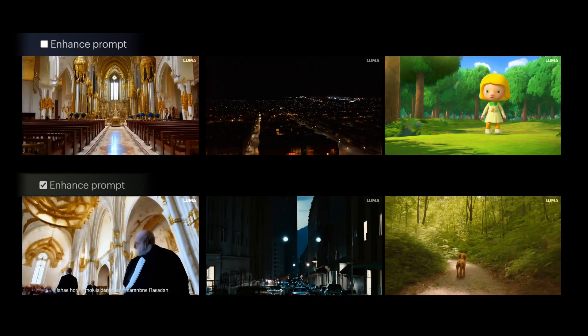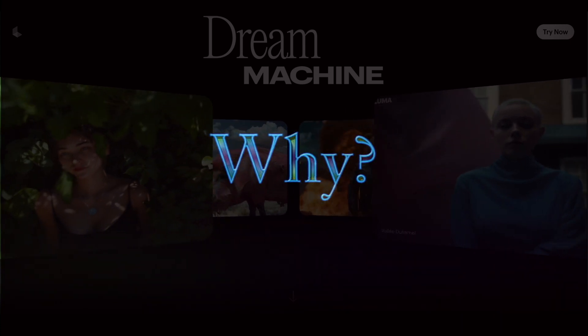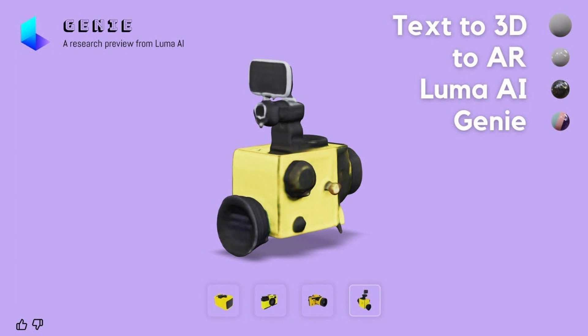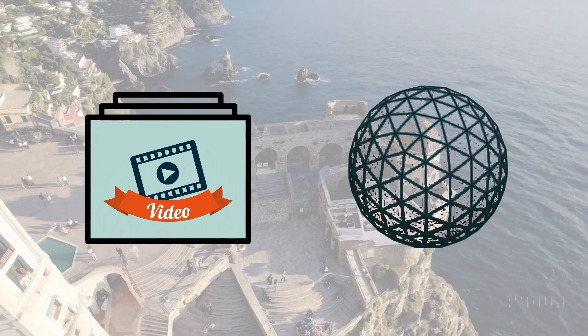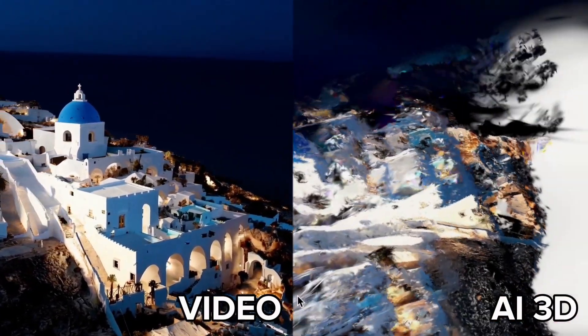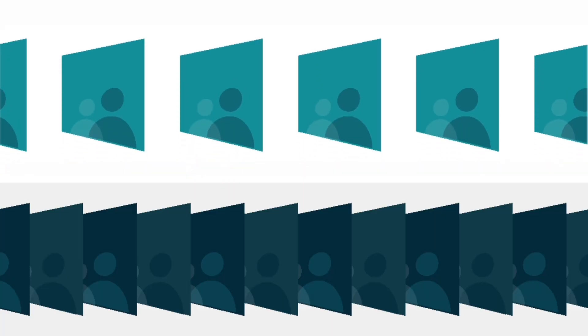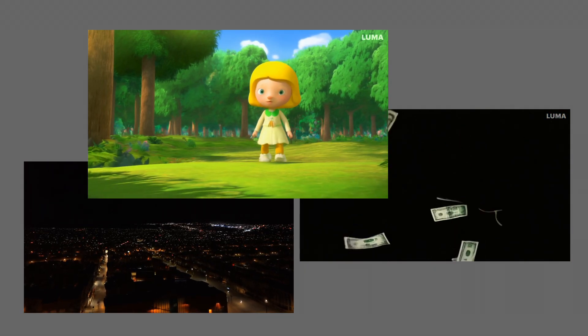Why can Luma generate such high-quality videos? In my previous videos I mentioned that Luma actually started as a 3D generation company. They launched a mobile app that allows users to scan objects in the real world and turn them into 3D models. If users scan a ton of objects in the world, they will have a lot of data to train their AI models.